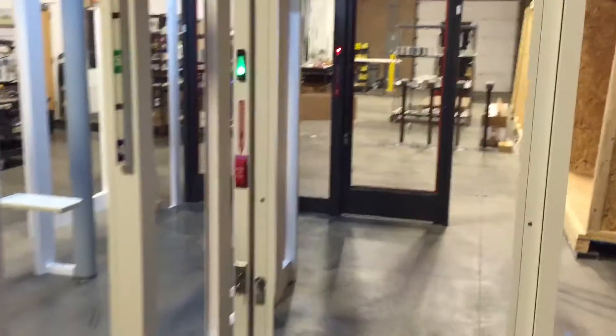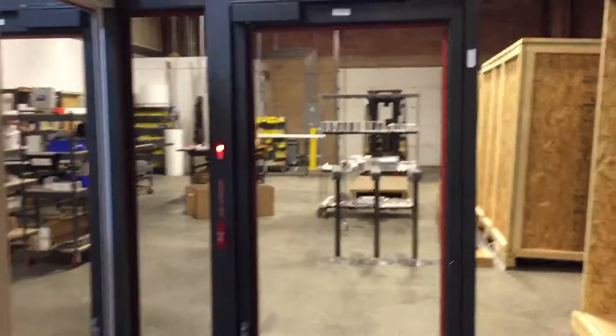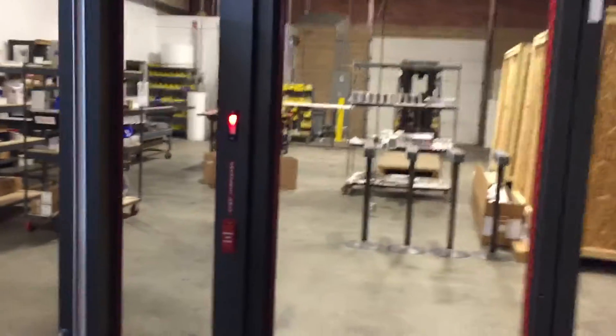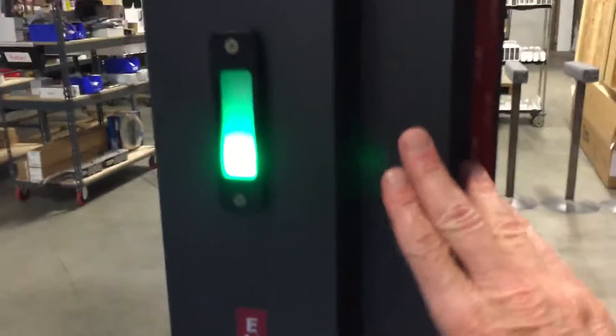So we're going to leave the facility now, and we do so by pushing on the door. You can see that that light is red, but it will soon turn green because we've been cleared to exit the building.